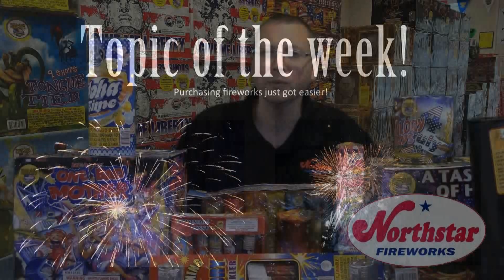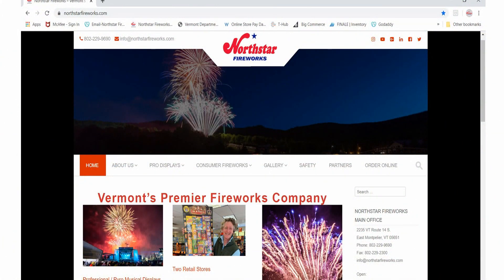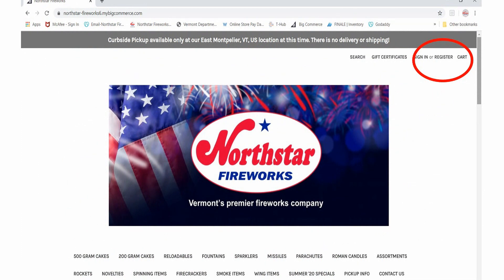We want to show you how easy it really is to visit northstarfireworks.com and order your fireworks online. The very first step is to open a web browser and type in www.northstarfireworks.com. The second step is to find the Order Online button on the navigation bar, as you see here. The third step is to register your account, so you can check status on orders, see your previous orders, check gift card balances, and customize your own account, and more.